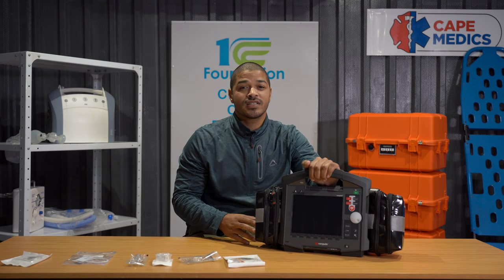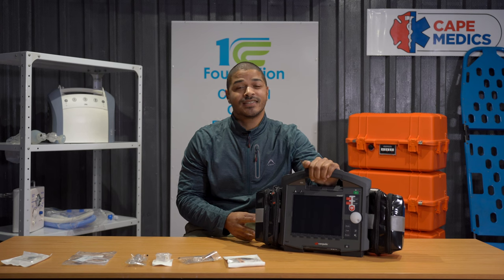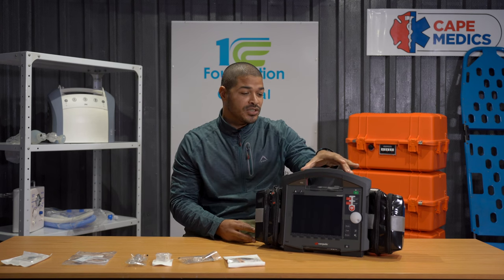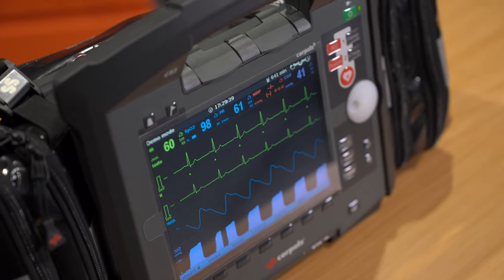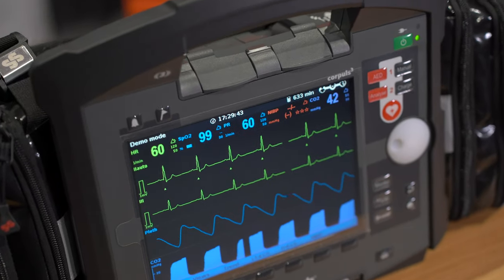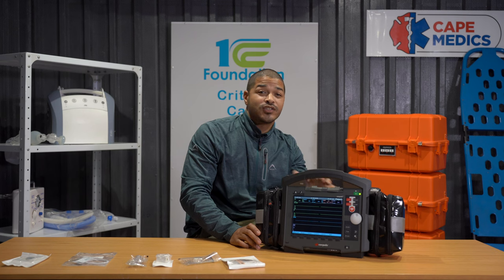I really like the design of the CorePulse 3T. It feels rugged and tactile — it feels like it was designed with practitioners in mind, and it's very good to handle and use.